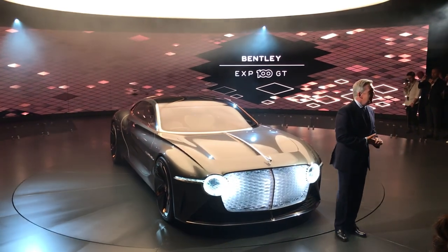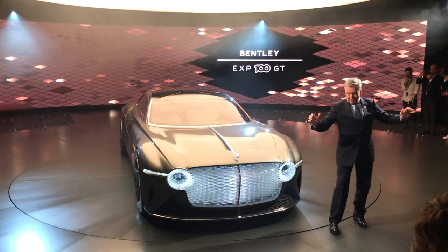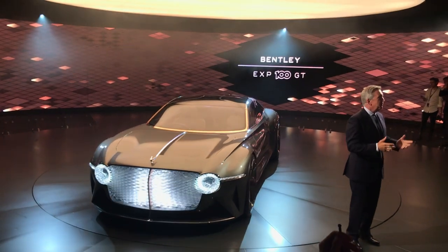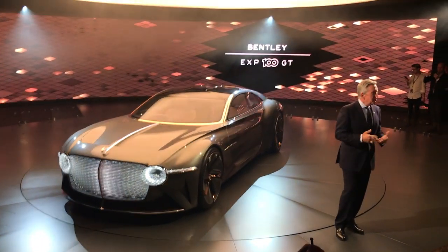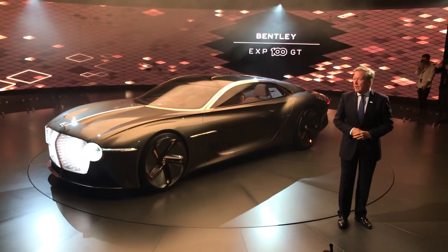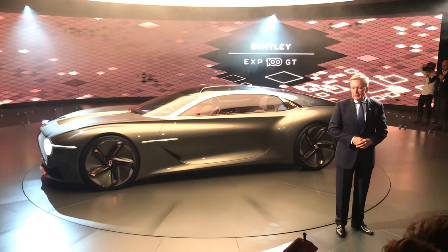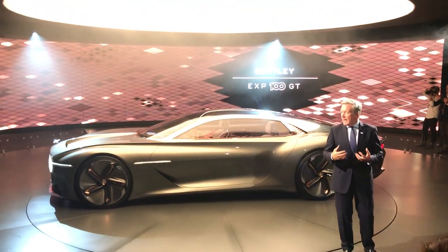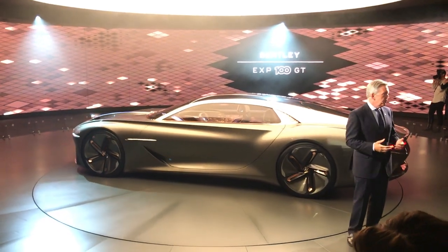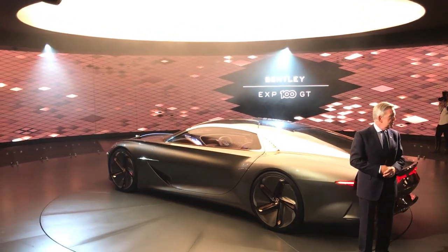So ladies and gentlemen, the Bentley EXP100GT is clearly involved to give away from the tone and is also born from our DNA. Inspired by our customers, it delivers a physical and digital vision of everything I've just described. It is a Grand Tourer designed to enrich and enhance every journey for those lucky people that would have the chance to own and experience one — a car that enables the most extraordinary journeys to occur.